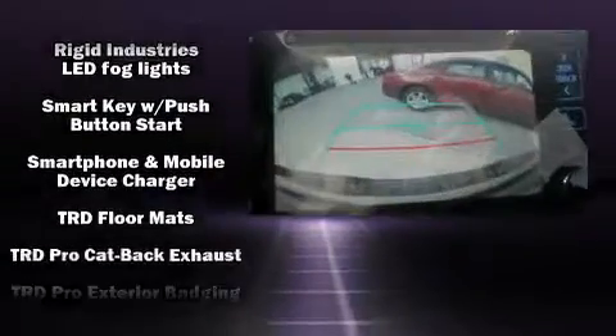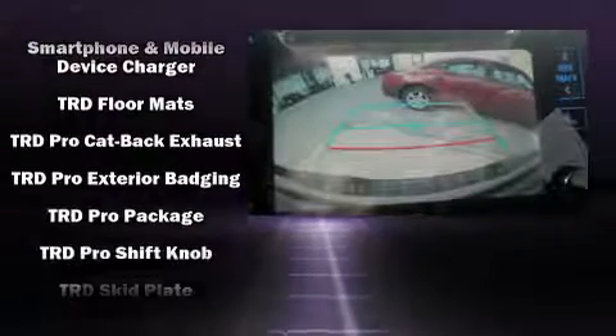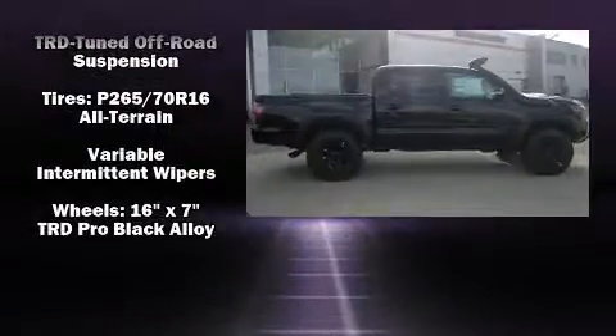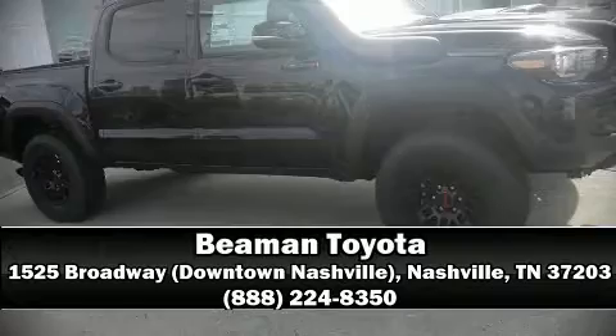Safety features include head curtain airbags, a security system, and ABS brakes. For added security, dynamic stability control supplements the drivetrain. Stop by our dealership or give us a call for more information.